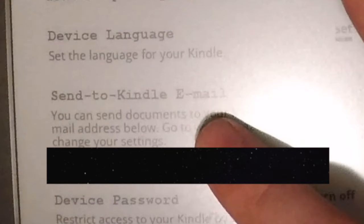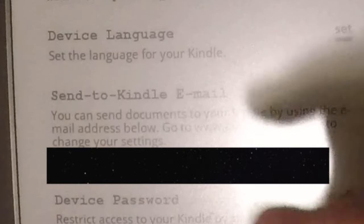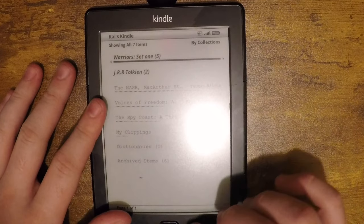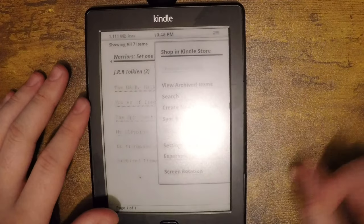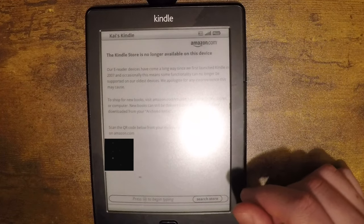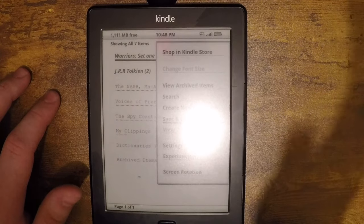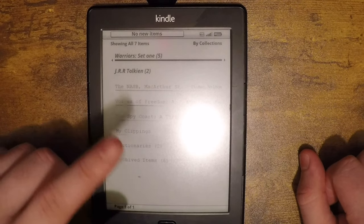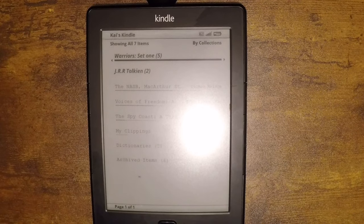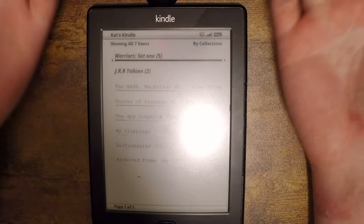Interestingly enough, you can send EPUBs or any Kindle-formatted books and documents to your Kindle. Amazon provides you with a Kindle email address — you just send files to it and they show up in your archived items. Overall this is still very usable. The only thing that doesn't work is the Kindle Store on the device itself — it'll just say it's no longer available. You need to go to a laptop, go to the Kindle Store, purchase something, and then sync it on the Kindle to download it.